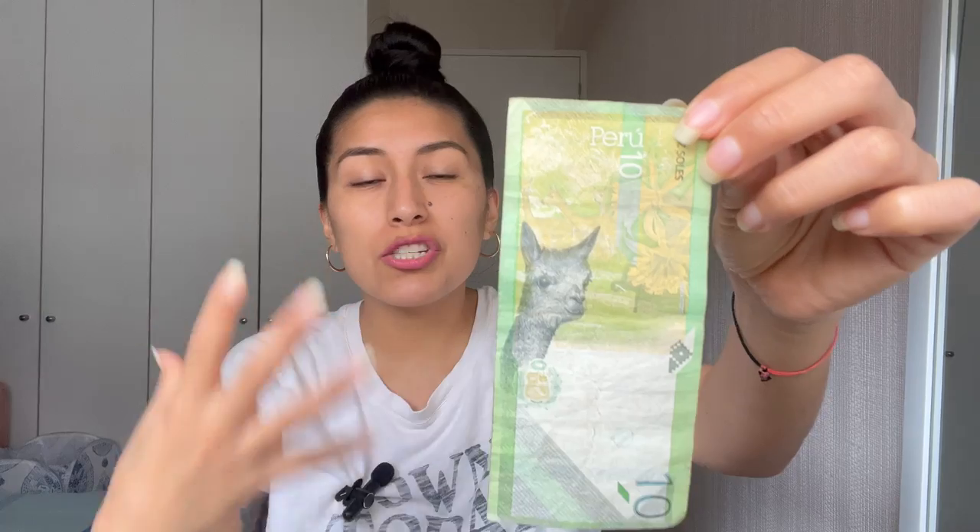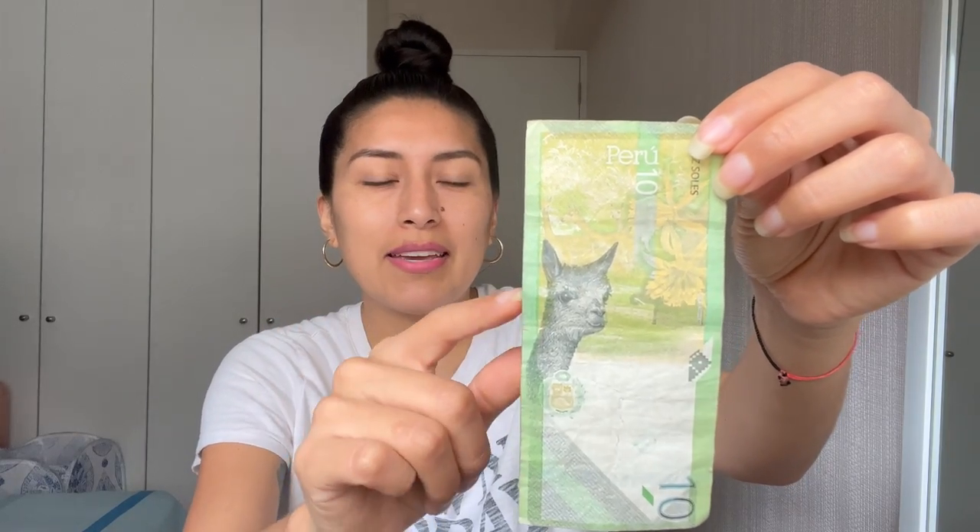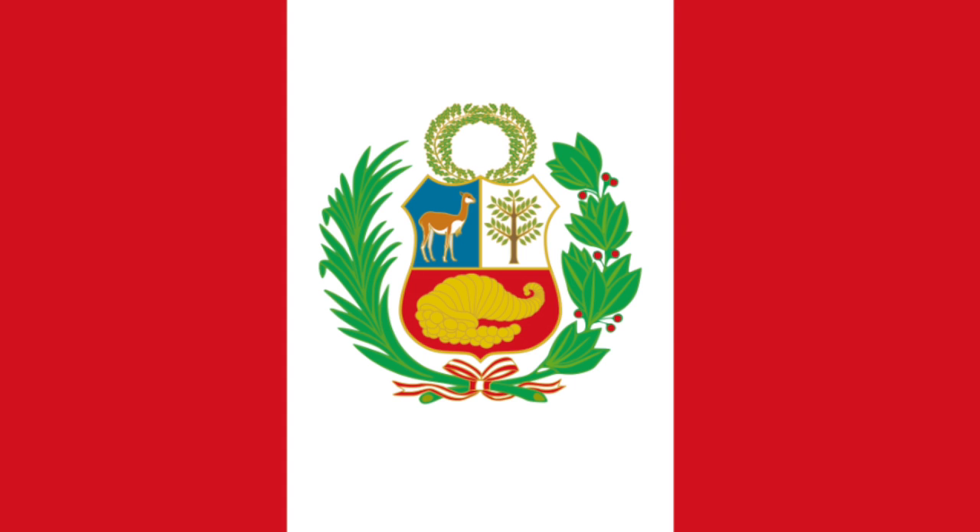On the back of the bill worth 10 soles, you'll have a picture of a vicuña, which represents the richness of the fauna — the animal kingdom — that we have here in Peru. The vicuña is also the llama-like animal that you see in the middle of the Peruvian flag, on the coat of arms or emblem. That is the vicuña — it's not a llama.